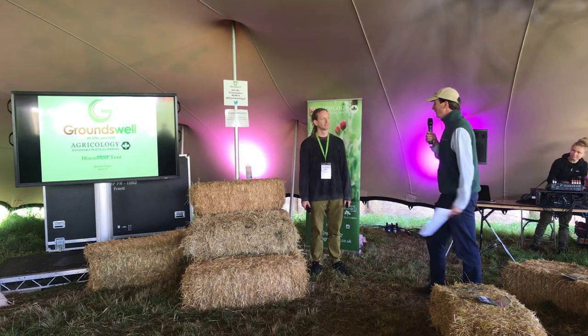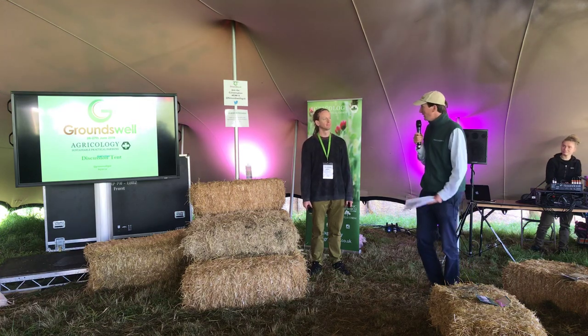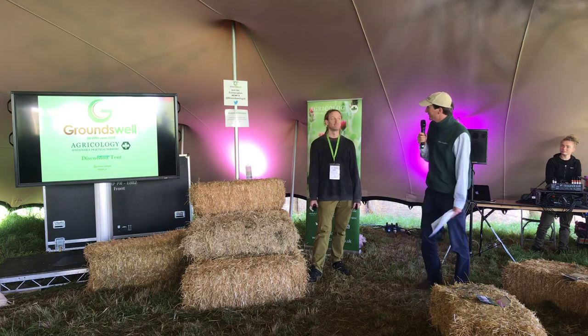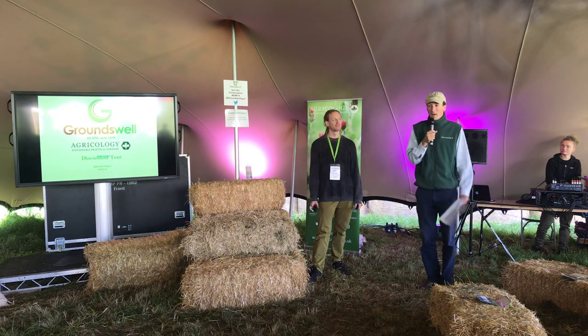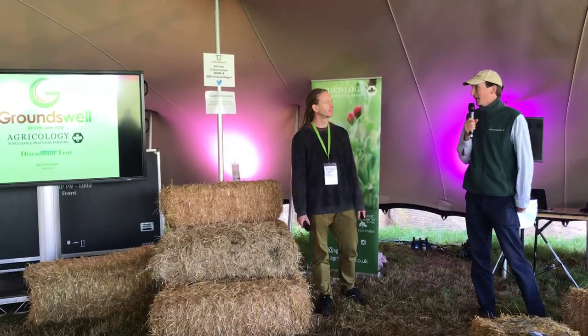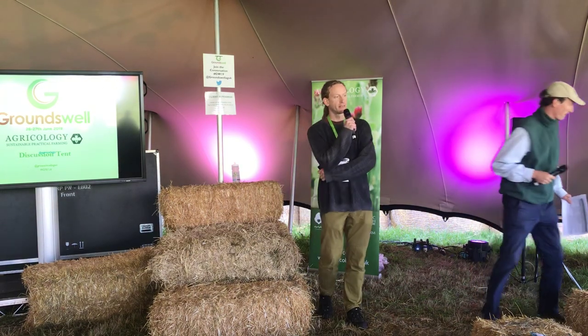We're building a community around practical sustainable farming. To start us off in the Agroecology discussion tent this morning, we have Simon. Simon's going to talk about soil biota and your extraordinary knowledge on soil, which is going to be very enlightening. I'm not going to take up any more time — over to Simon, and then we'll catch questions and more discussion at the end of your presentation.